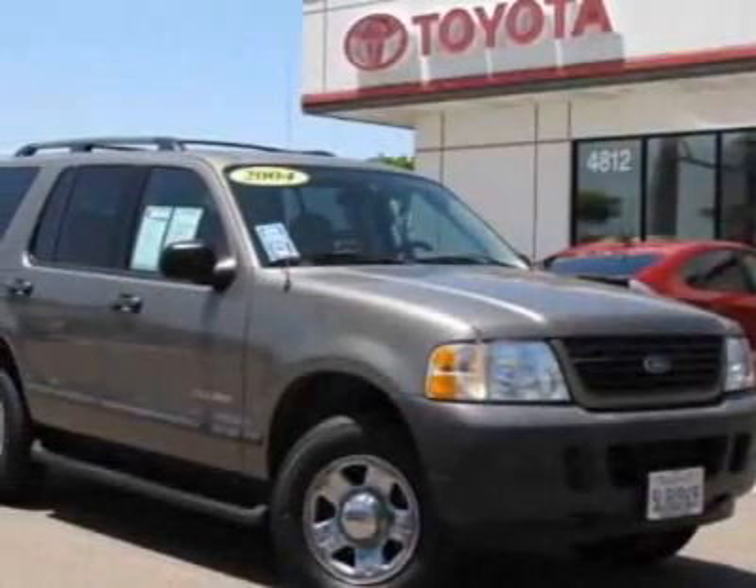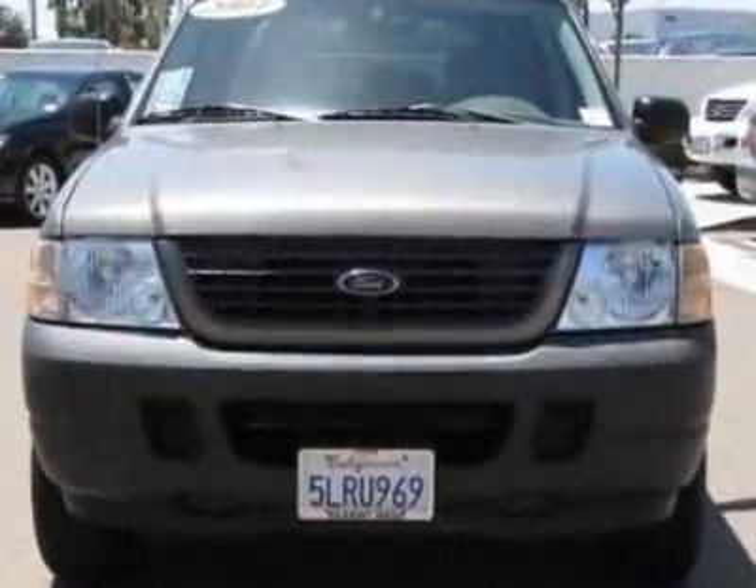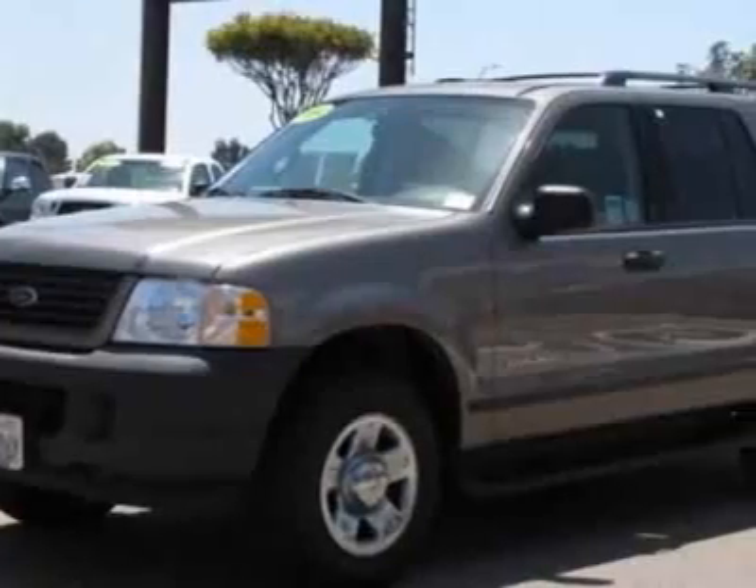Check out this 2004 Ford Explorer. This Explorer has just under 67,000 miles. For your protection, a warranty is available for this vehicle.